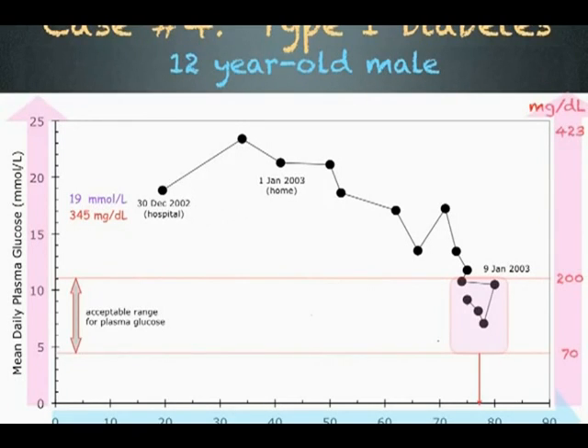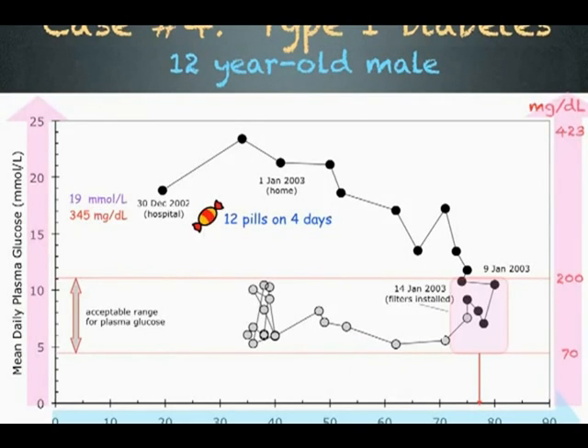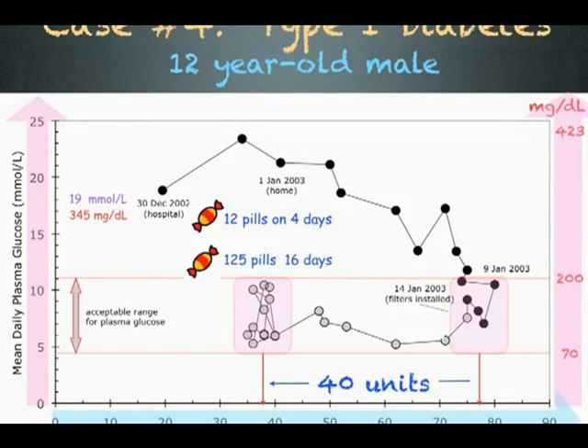During this period, he took 12 sugar pills. On January 14th, filters were installed in his home to reduce the dirty electricity. The very next day, his blood sugar began to drop to the lower part of the acceptable range. His parents reduced his insulin injections and his blood sugar stabilized at 37 units of insulin, about half of what he was taking a few days earlier. During this period, he consumed 125 sugar pills.